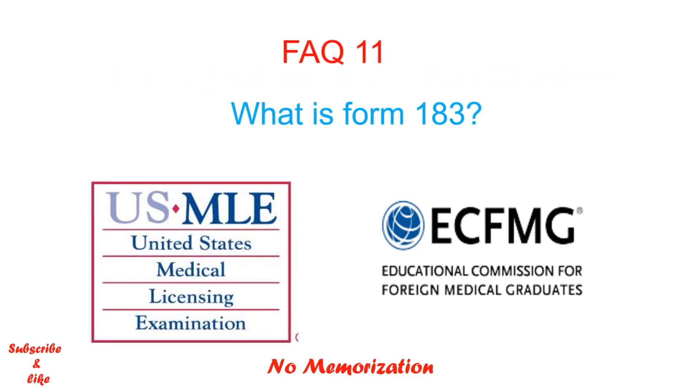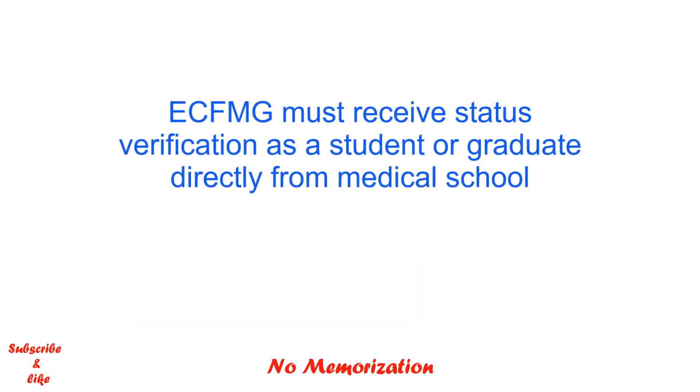What is Form 183? As an applicant, if you want to register for the USMLE exams, ECFMG must receive verification of the applicant's status as a student enrolled in a medical school, or as a graduate, directly from the applicant's medical school.